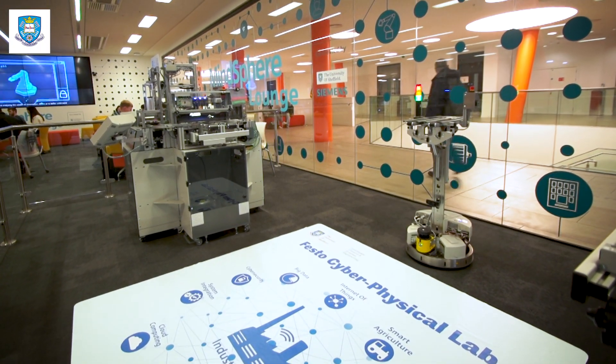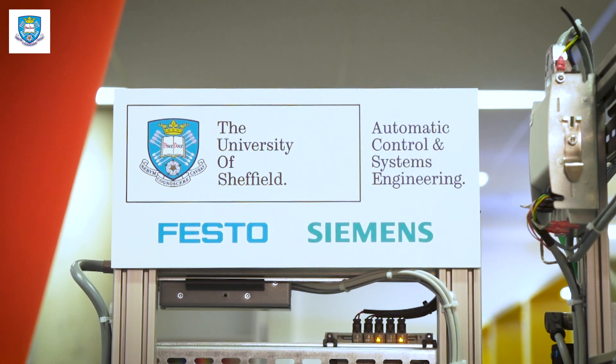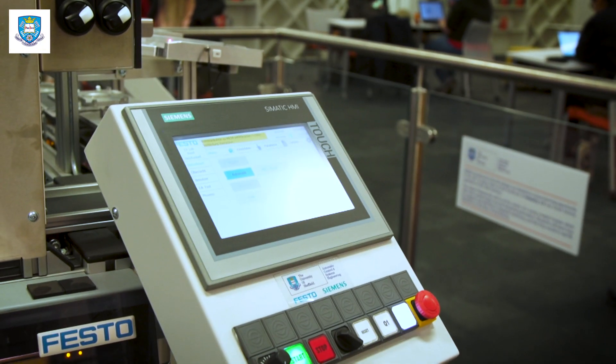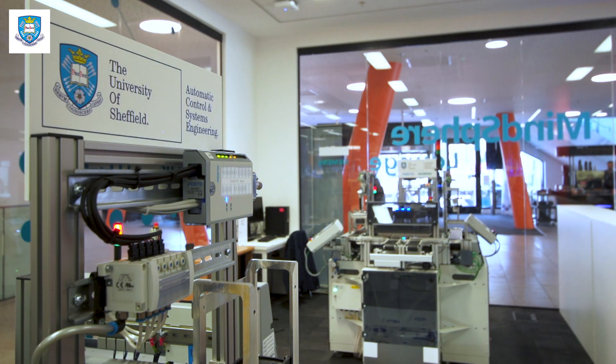AXI's Modular Festo Cyber Physical Lab will be used to give hands-on experience to our automatic control and systems engineering students for further training up to the level of Industry 4.1 Smart Factory in the domain of industrial automation. In addition, the project will be used for AXI's group project to give students the opportunity to work in groups on a real-world future factory.